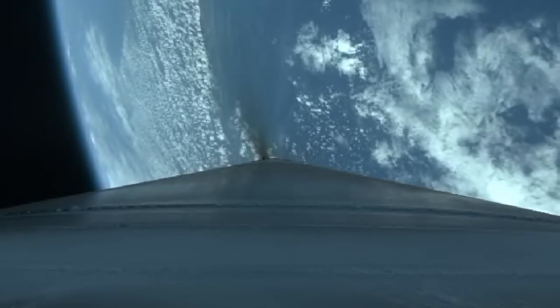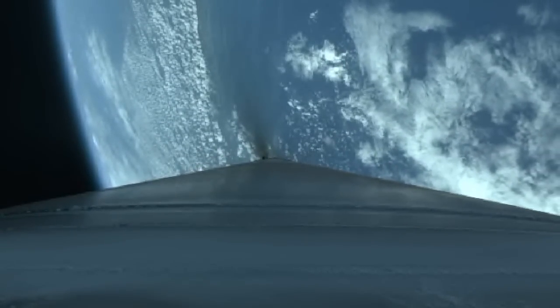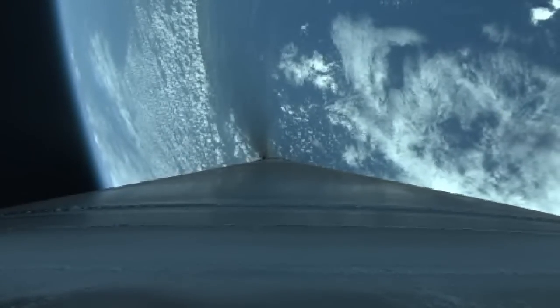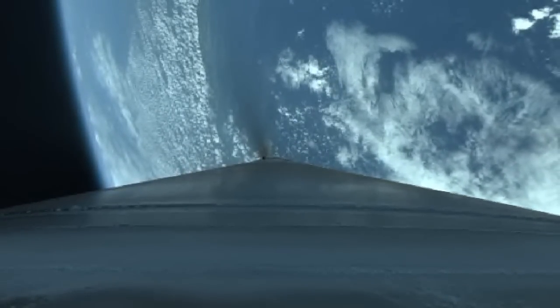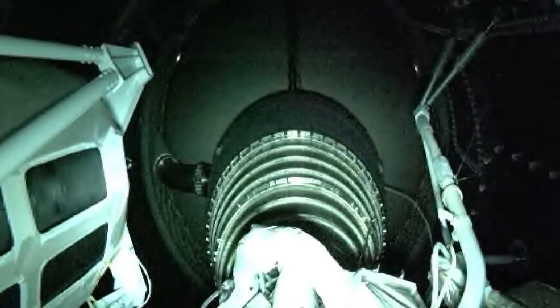The boost phase shutdown has begun. Boost phase chill-down has completed, coming up on BECO momentarily. And we have BECO. Shutdown looks good.